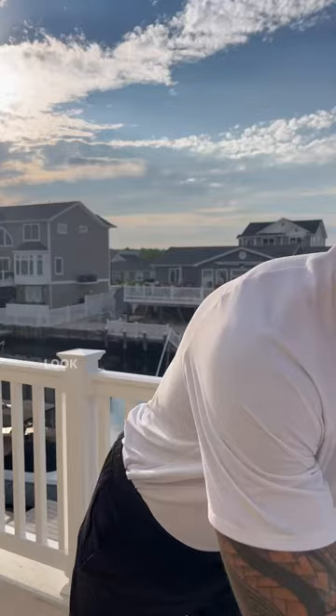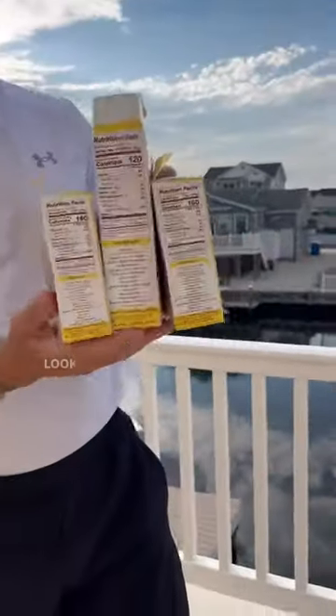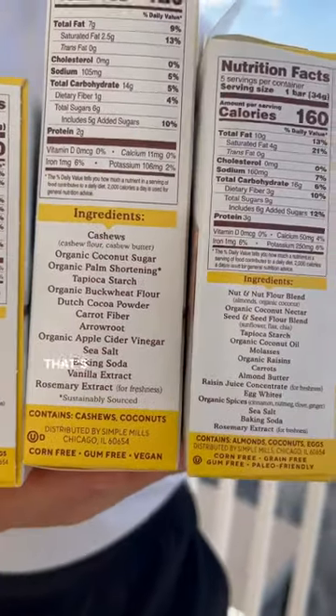Real fast while you're here — look at the ingredients. Line these bad boys up. Look at the ingredients on there. That's what ingredients should look like.